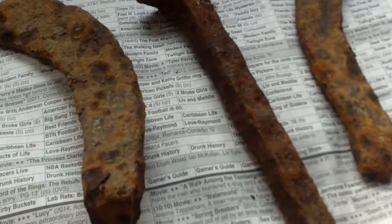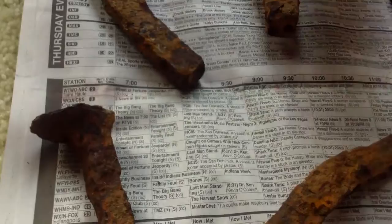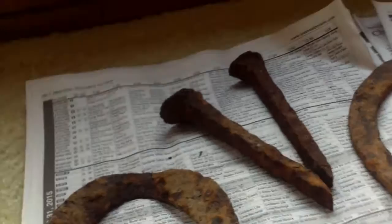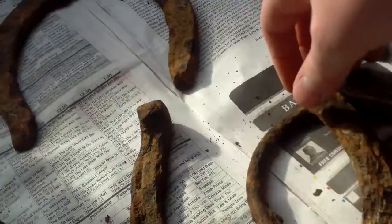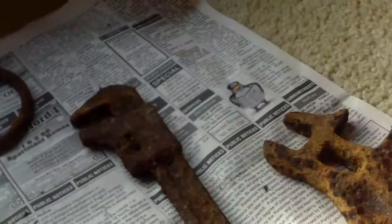The items found include the railroad spike — actually two railroad spikes, one two three four horseshoes, a horse bed, and two tools.